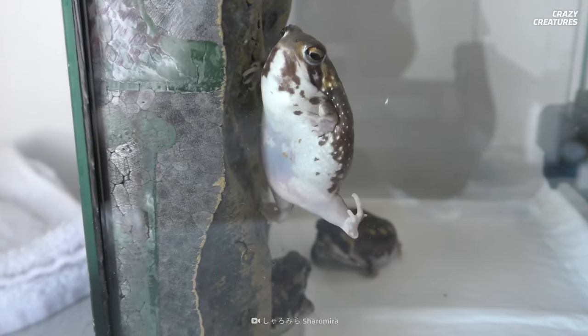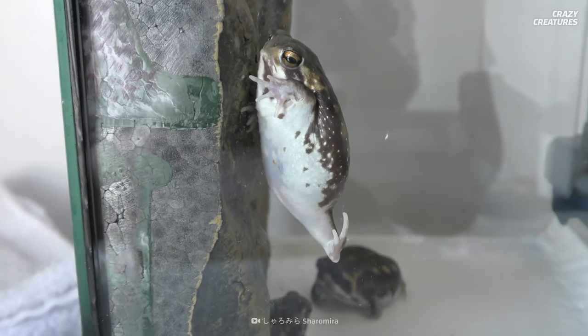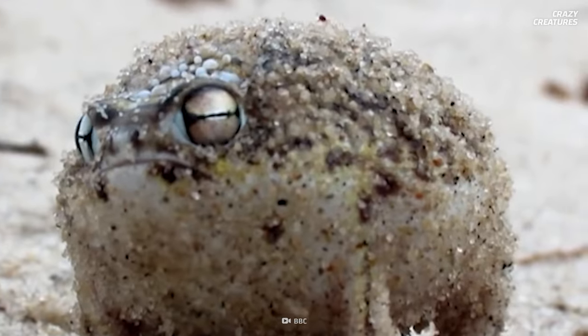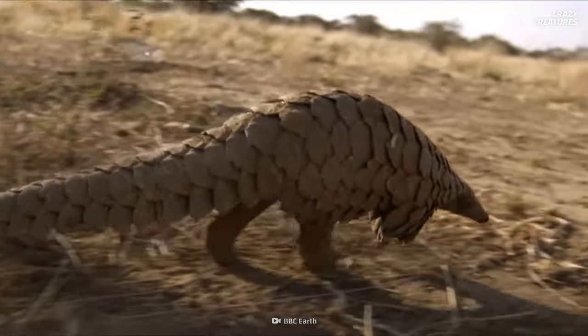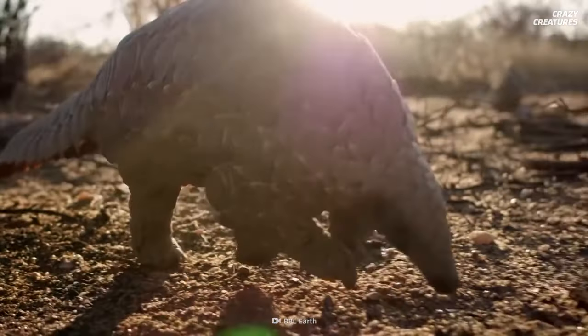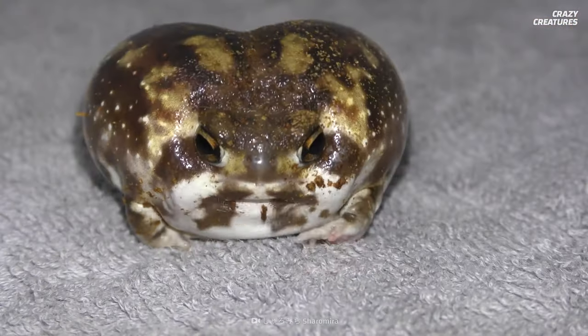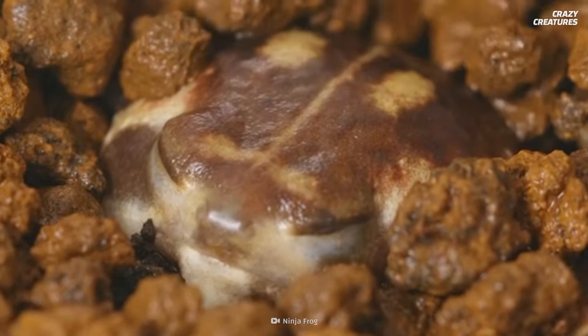Although they are internet stars and are cute as hell, life isn't easy for them. Because of pollution and habitat loss, the desert rain frog is increasingly under threat, so let's hope we can still hear their unforgettable squeaks for years to come. They squeak to ward off predators and can go into suspended animation in the summer months — that's what desert rain frogs do, and that's what makes them crazy creatures.